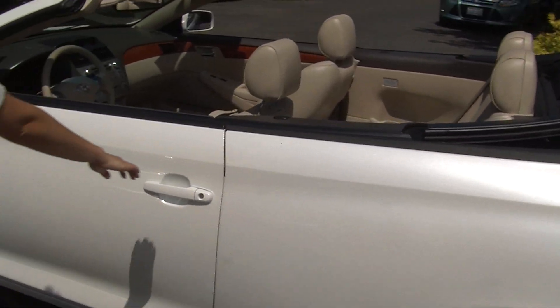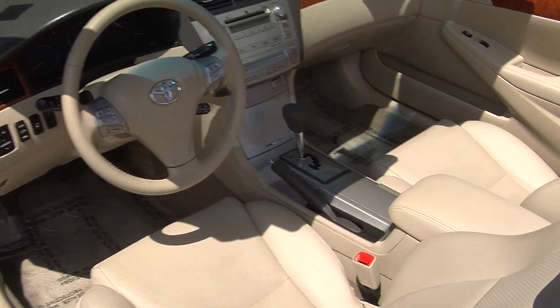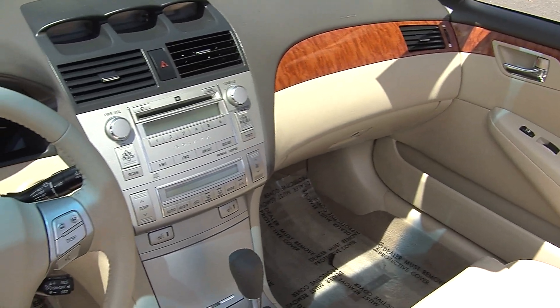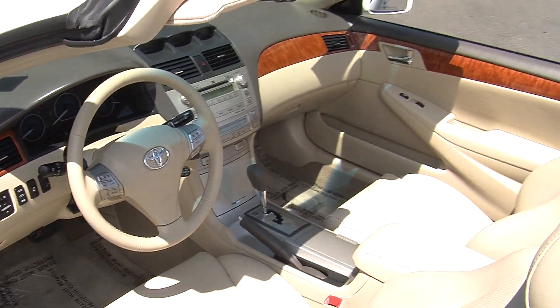Let's take a look on the interior. Inside it has the heated perforated leather seats, wood grain interior. It has an automatic transmission, CD player with iPod integration, AM/FM radio. Stereo controls, Bluetooth, and cruise control all right at the steering wheel, nice and convenient for the driver.